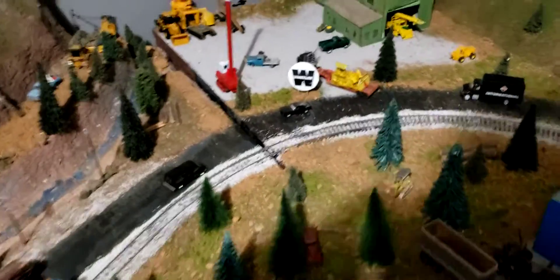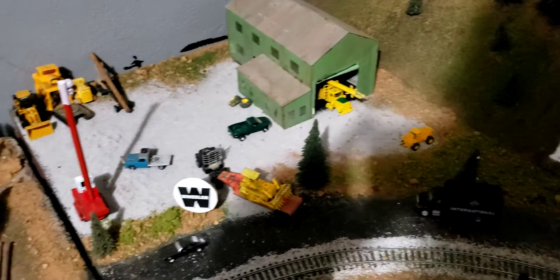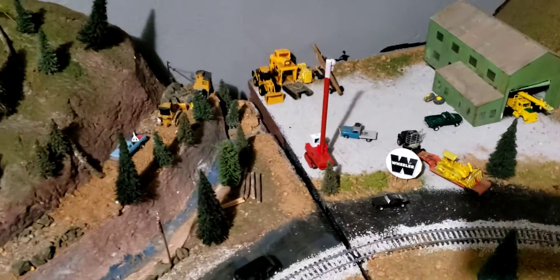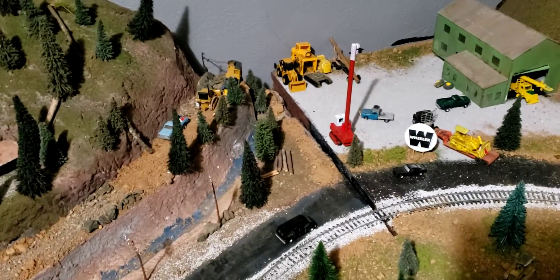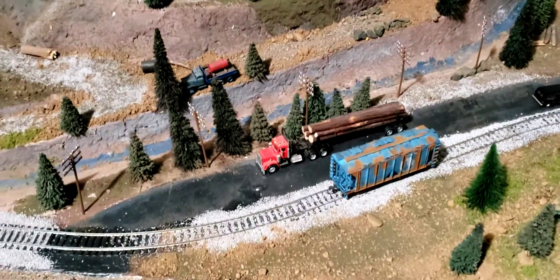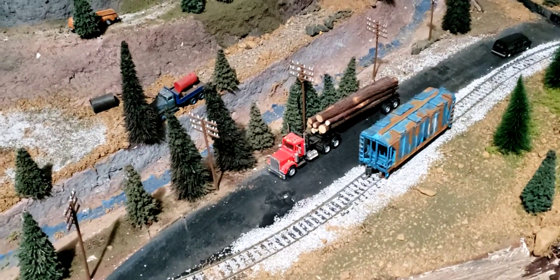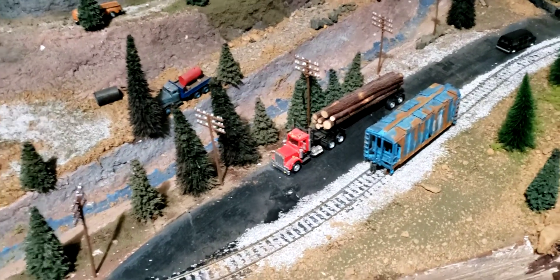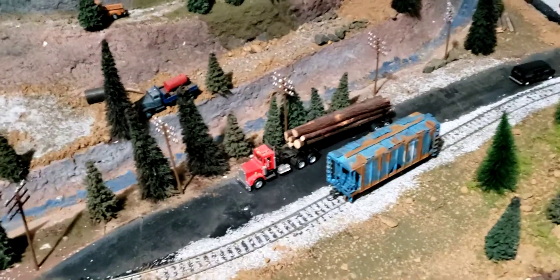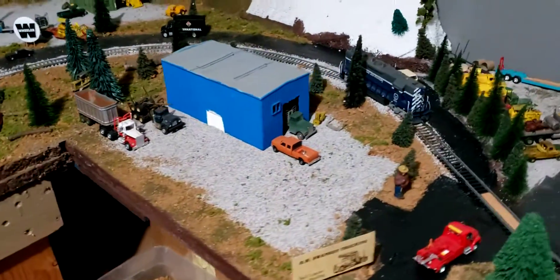Here are a couple of my yarders — I went in the shop and worked on them. I found a couple new logging pictures to put in the train room. I got some new log trucks — I think I got this one in November. It's turned out pretty nice. I'm looking for a self-loader right now because I need one — actually I'd like to get two self-loaders.